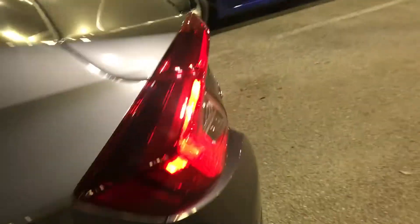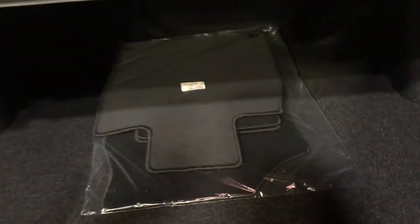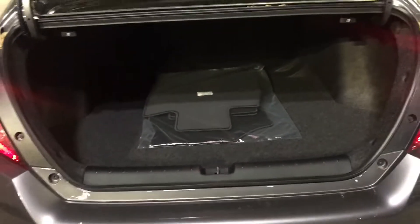Let me show you the trunk space back here. Big trunk on the car, lots of space to put stuff in there. There's a spare tyre and everything. The windows have been tinted as you can see.